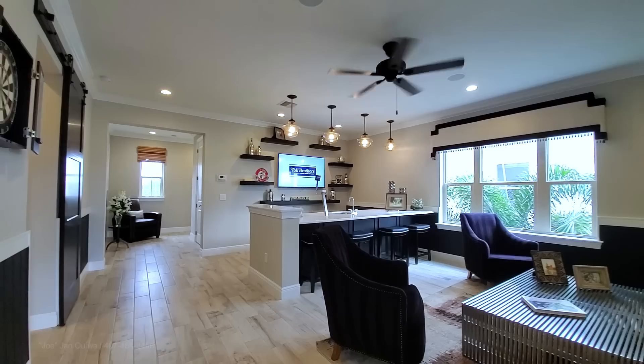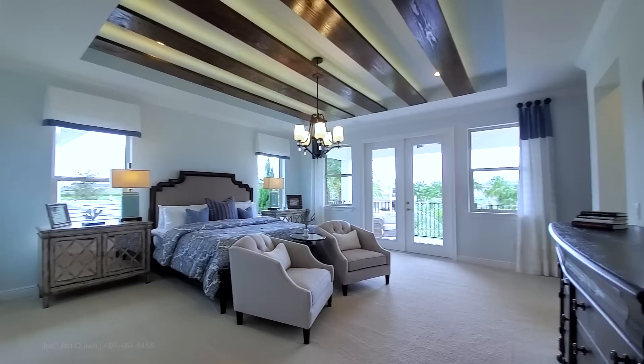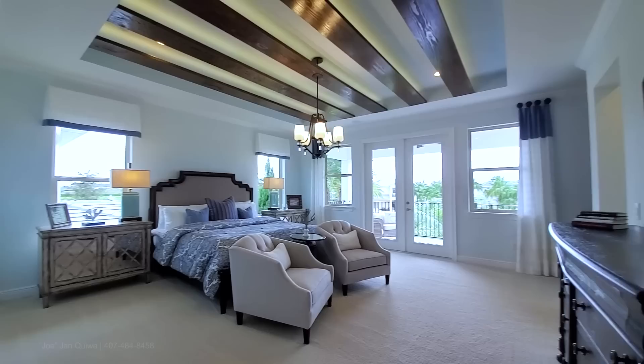Loft area — this has the wet bar option with your full bar over there. You have a tap. I'm going to buy this house, I love it.